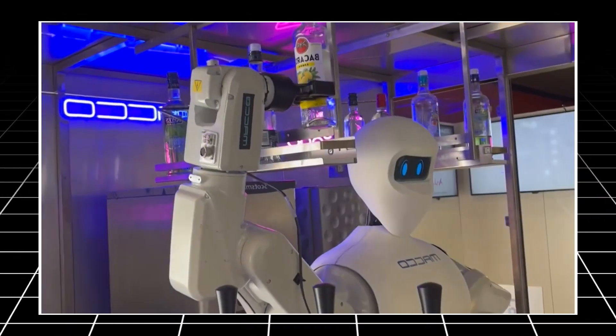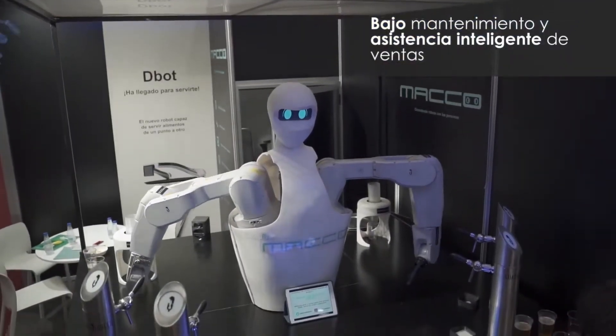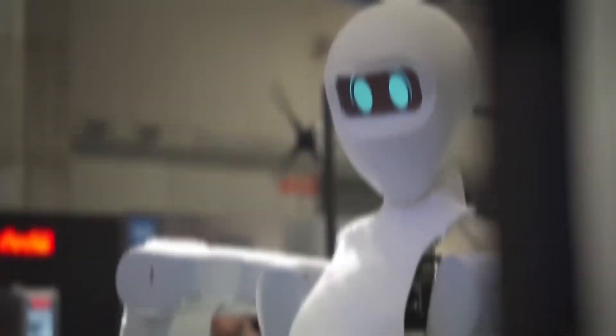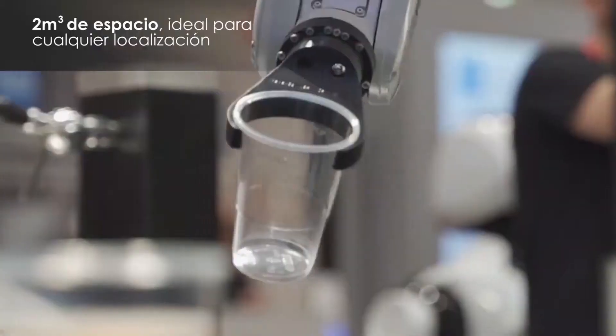Kaimi's ability to mix and serve drinks, coupled with customer recognition, illustrates the growing trend of humanoid robots being used to augment human capabilities in service industries. The robot's design focuses on creating an engaging interaction with customers, making it a point of attraction in any establishment.